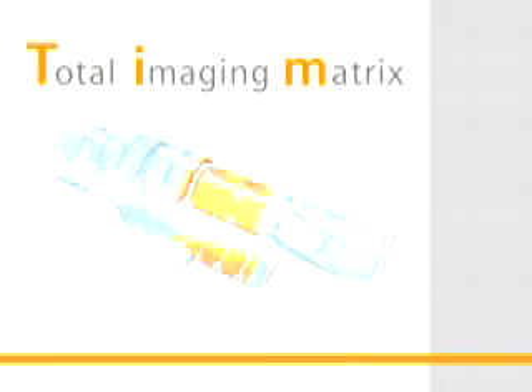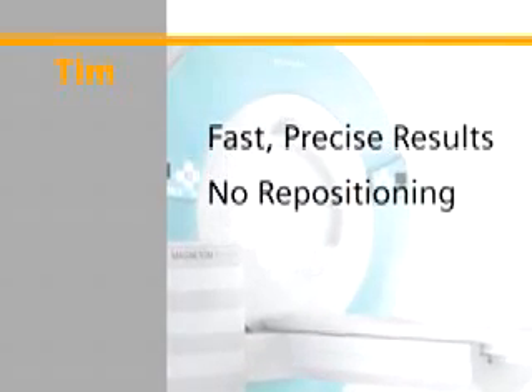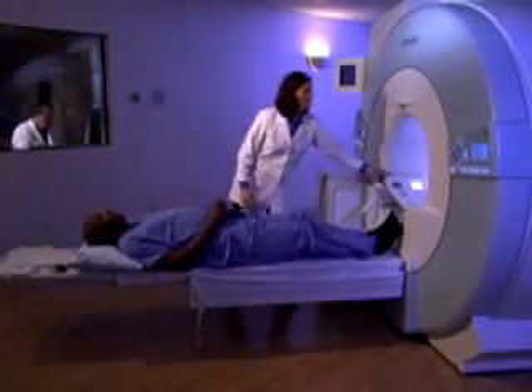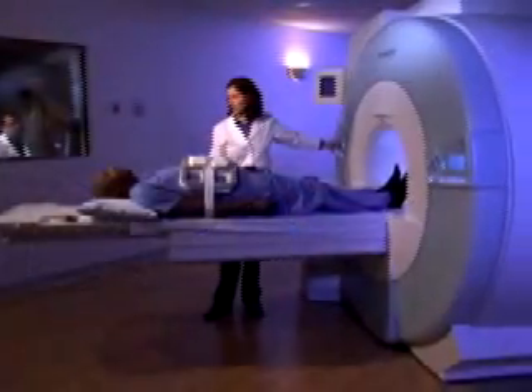What's more, Magnetom Esprit has the power of TIM — Siemens' exclusive Total Imaging Matrix technology — which means faster, more precise results, no patient repositioning, and shorter exam times. I've had MRIs before, so I'm not worried about what the exam is like. What comfort means to me is a quick exam, one where I don't have to hold my breath real long and don't get repositioned a lot. That's an easy exam.